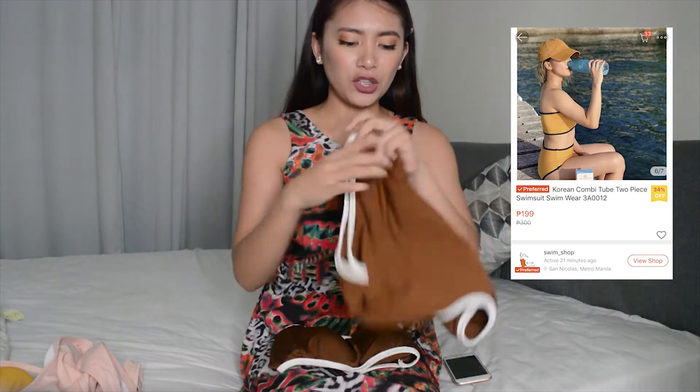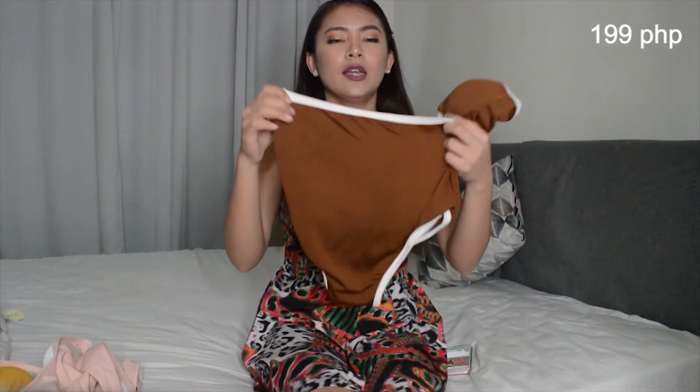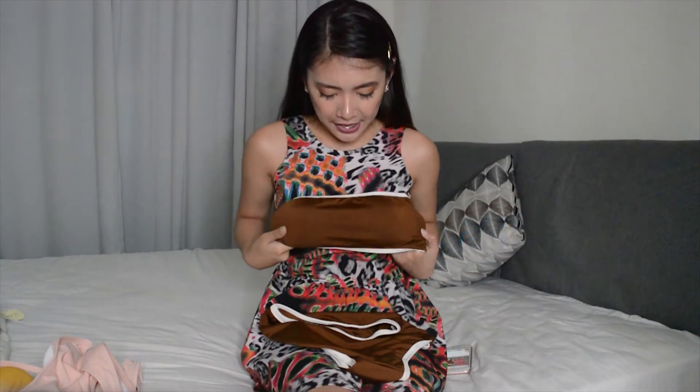Bumili ako ng iba-ibang color — brown, mustard, and blush pink. Okay, first one is this brown one. High-waisted yung bottom. And ito yung top niya — it's a 2-piece. Ito yung bottoms niya. I got this pair for only P199 pesos. I'm so excited to use this na. Kasi we will go sa Quezon, so I'm so excited to use this. I'll post na lang my photos on my Instagram — follow me on Instagram and on Twitter.